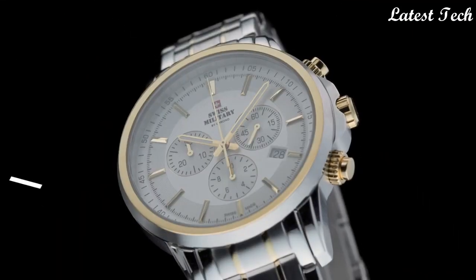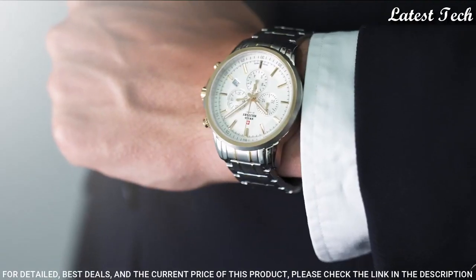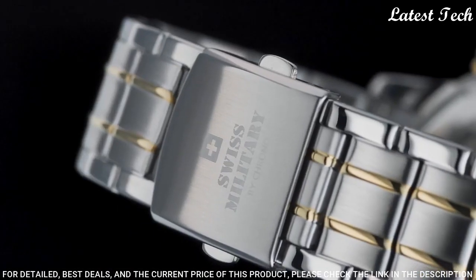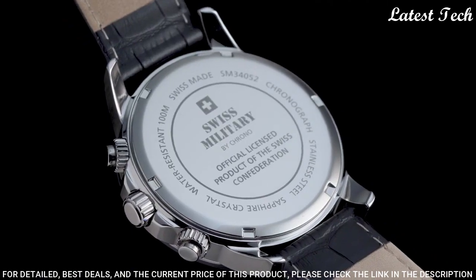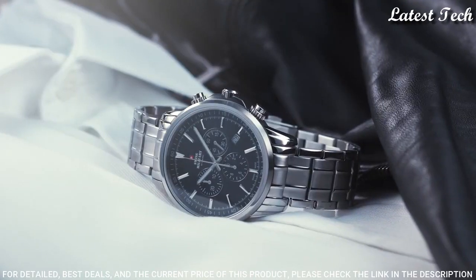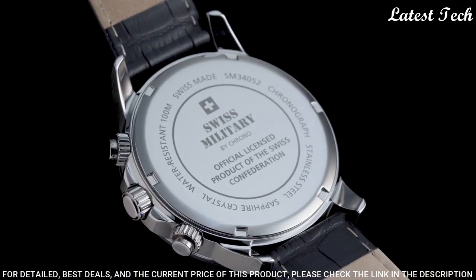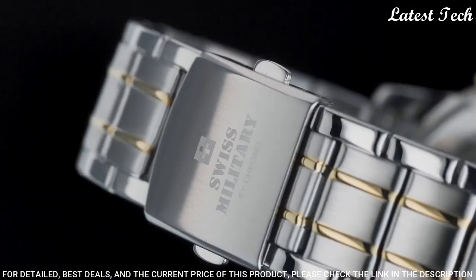Number 3: Swiss Military by Crono SM34052. This classic bi-color chronograph watch for men is the perfect timeless companion to easily go with any dress situation you might encounter. The sleek bi-color design holds a white dial with classic index and hand designs. Moreover, this chronograph watch is made with all our Swiss-made quality features: stainless steel case, K1 extra hardened mineral glass with sapphire coating, Swiss-made movement, water resistance 100 meters.